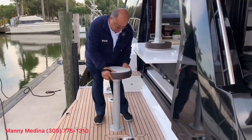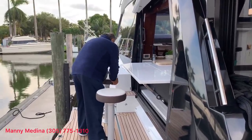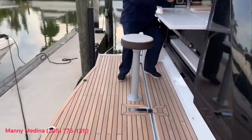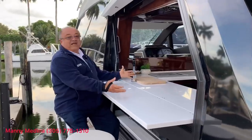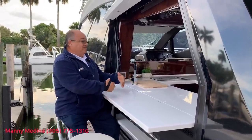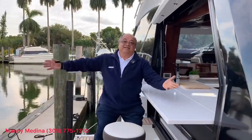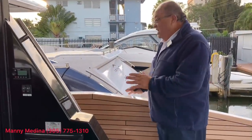We have a couple of stools, and remember we have pedestals with ropes. You can serve your guests piña coladas. You can spend a whole day here. The ocean is your background. And we also have a balcony on the starboard side.